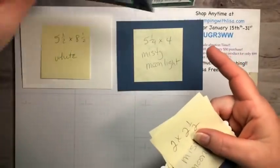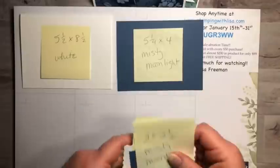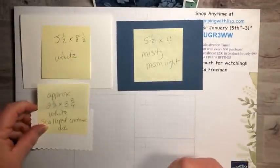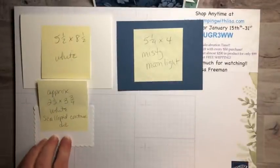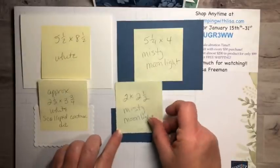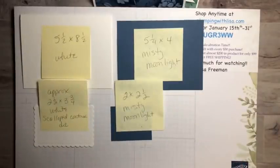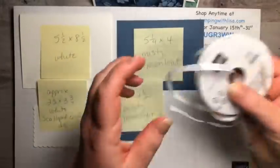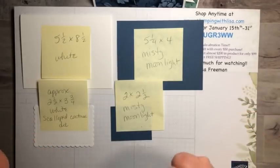So that's what we're making. We need: a five-and-a-half by eight-and-a-half white card base; a five-and-a-quarter by four inch misty moonlight piece; approximately a two-and-a-half by three-and-three-quarters white scalloped contoured die cut; and a two by two-and-a-half inch misty moonlight piece. And some white crinkled seam binding ribbon, which I colored to match.